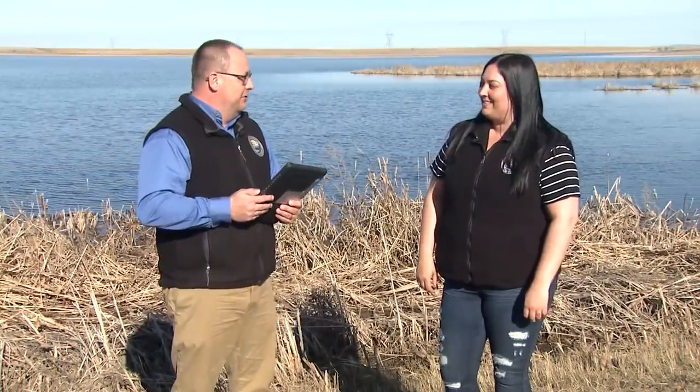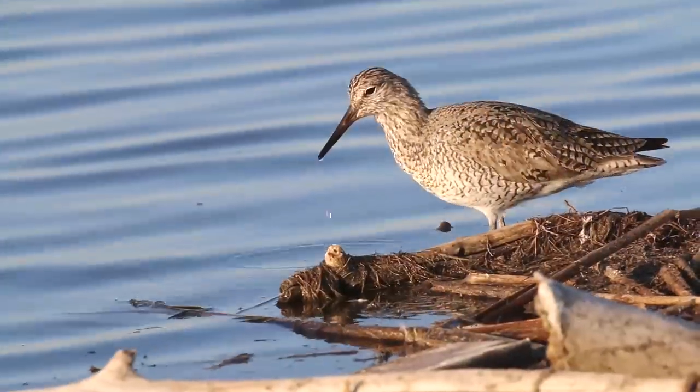Welcome to this week's edition of Outdoors Online, a weekly webcast produced by the North Dakota Game and Fish Department. I'm your host, Mike Anderson. My guest this week is conservation biologist Alicia Mueller. Today we're going to talk about birding in North Dakota.